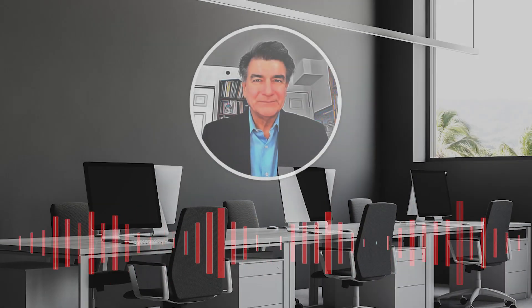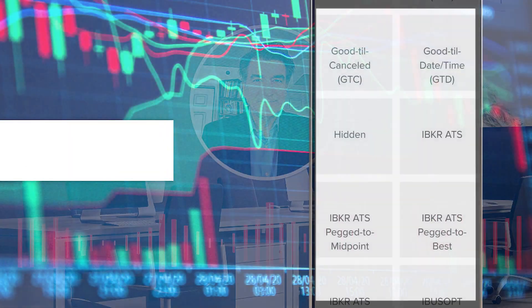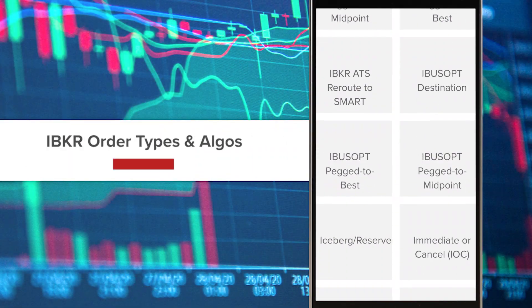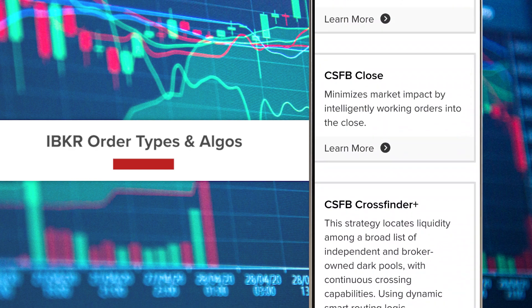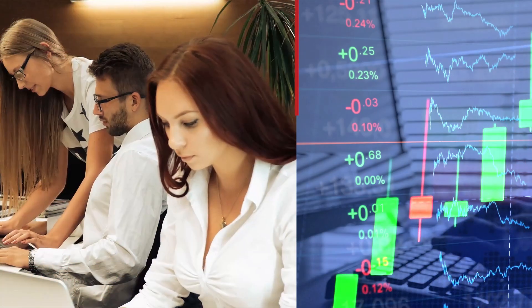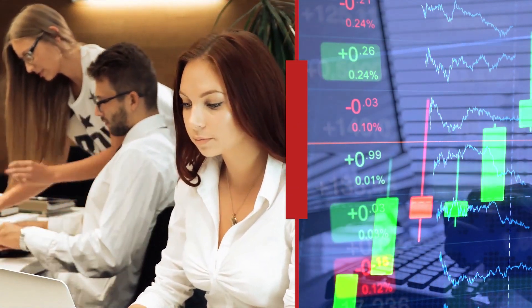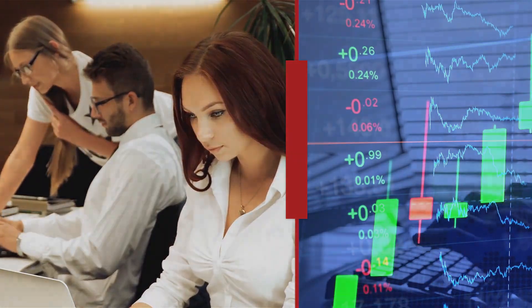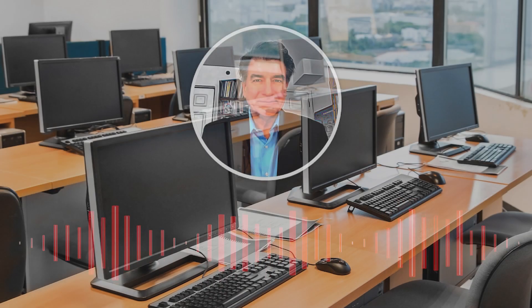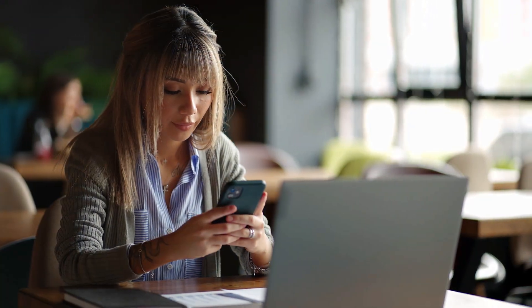I used to teach a course on microstructure and trading for undergraduate students. In that case, we concentrated on the different orders, even the algorithms that are embedded into the IBKR trading lab. And we simulate a one-hour session or so, like we were acting really like day traders.